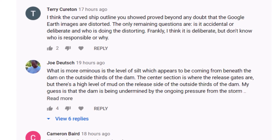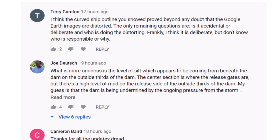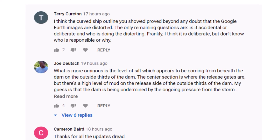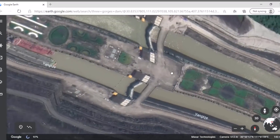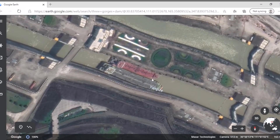Our next comment is courtesy of Terry Keratin: 'I think the curved ship outline you showed proved beyond any doubt that the Google Earth images are distorted. The only remaining questions are: is it accidental or deliberate, and who is doing the distorting? Frankly, I think it is deliberate but don't know who is responsible or why.' Thank you for sharing your thoughts, Terry.